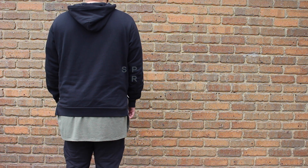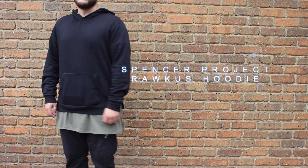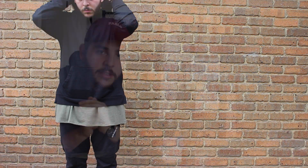For the hoodie, I have my Spencer Project Rackus hoodie. They did just restock at General Pants. I will leave everything in the description down below for anyone that is curious — basically every link to everything down below.